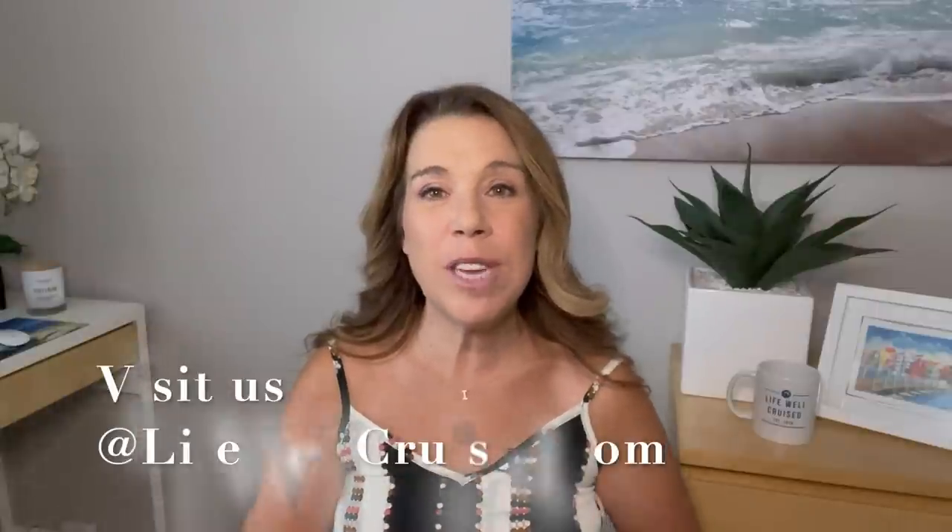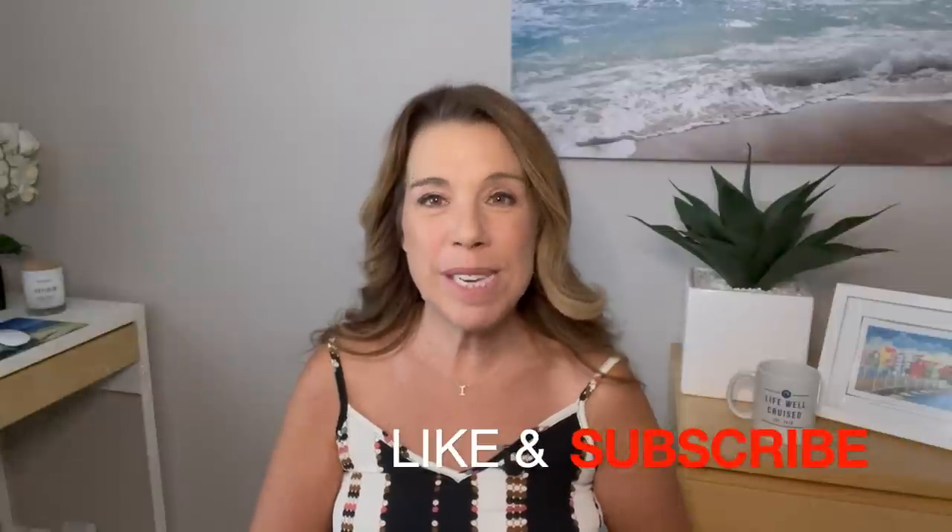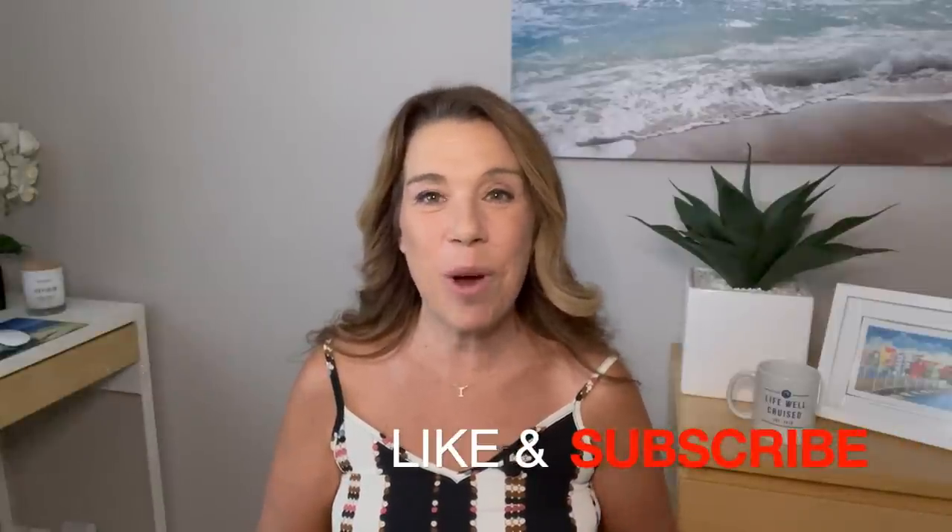I'd love to hear from you — if you've sailed with Princess before, what are your must-dos for embarkation day? If it's your first time, leave your questions in the comments below. I hope you enjoyed this video; please give it a thumbs up, subscribe to the channel if you haven't already, and happy cruising!